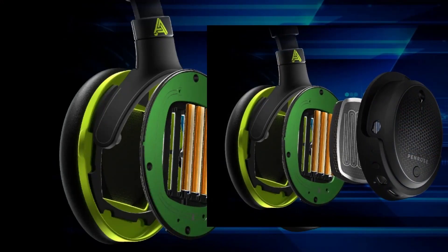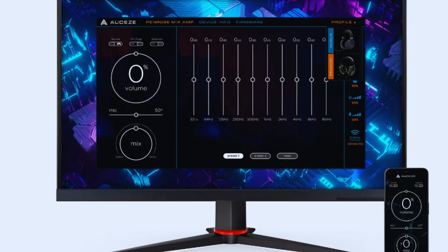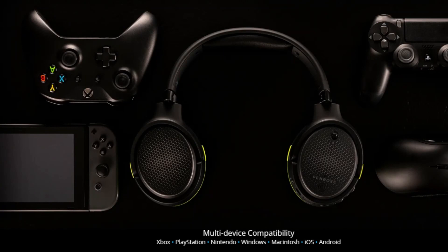The headset is designed with comfort in mind, featuring memory foam ear pads and a lightweight construction. The headband is adjustable. The Audeze Penrose is compatible with various gaming platforms.